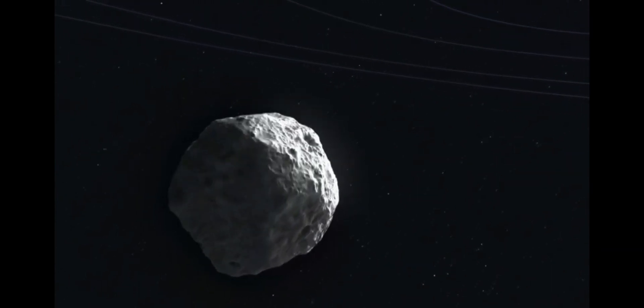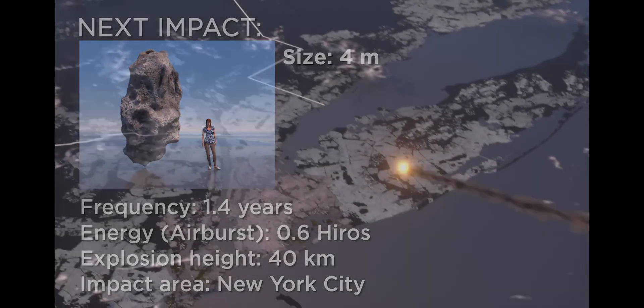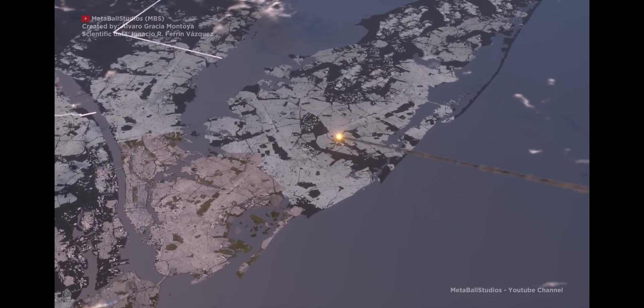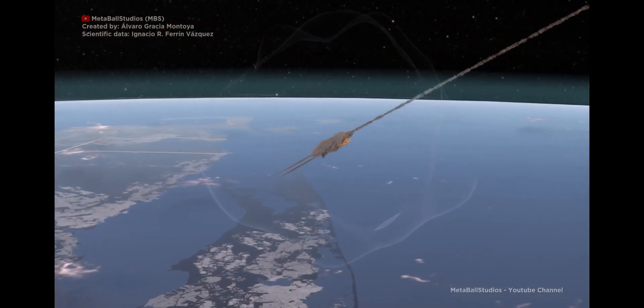Let's take a look at what an actual impact would look like. A 4-meter asteroid entering the atmosphere at 30-50,000 miles per hour encounters air and friction. It burns up in the atmosphere. The extreme pressure difference between the front and the back causes it to burst and leave a shockwave in the sky. It doesn't hit the surface.